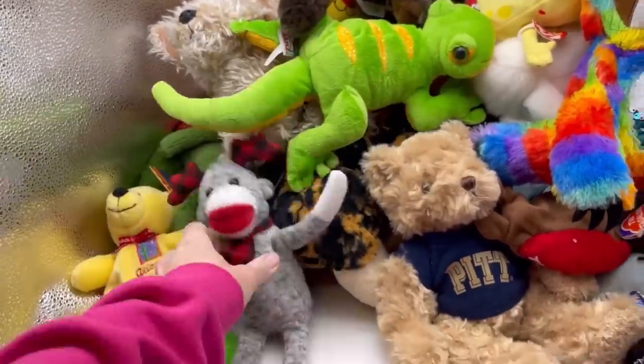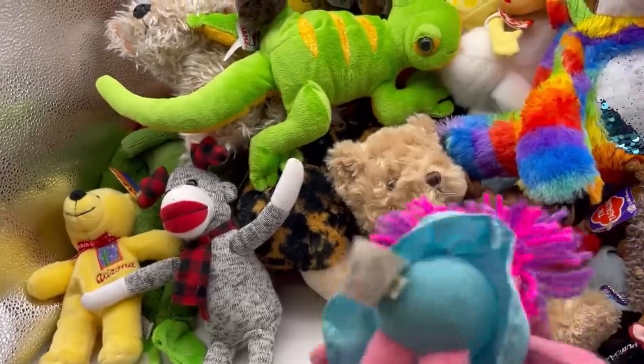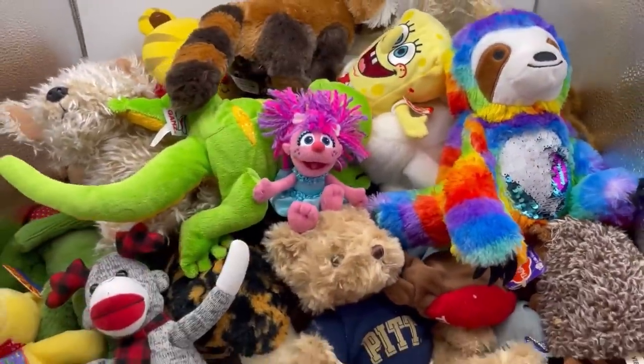Here's a sock monkey — he's missing his tag. Sesame Street — who is she? She is Abby. Look how cute that is.